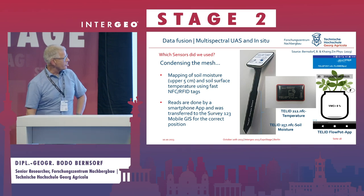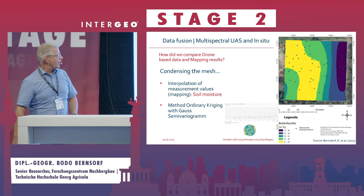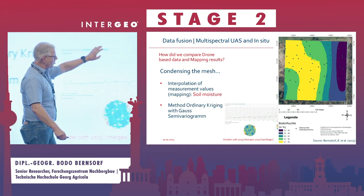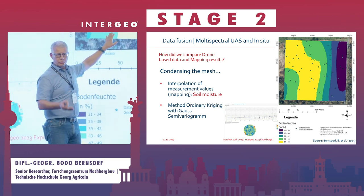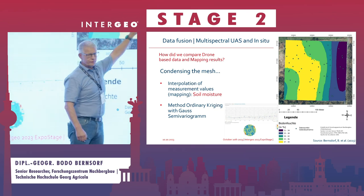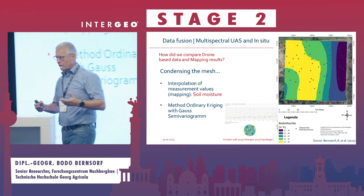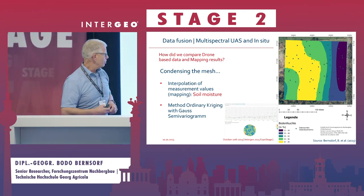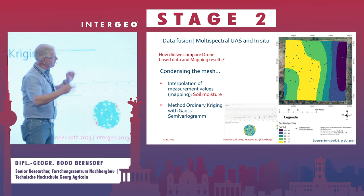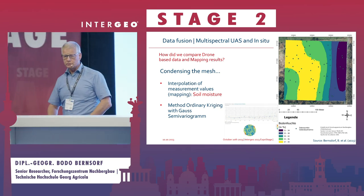Measurements were done using RFID/NFC technology sensors: you insert them into the soil and within a minute you get a soil moisture value, readable via an application called Tellit. You record it in your GIS, but you only have point data. To compare and integrate it with drone imagery, you need an aerial picture of the data. We did this using standard geostatistical methods — we calculated a semivariogram and then produced a kriged interpolation.